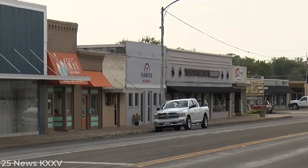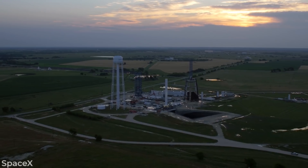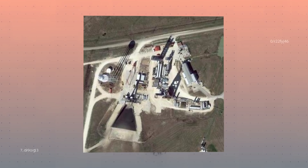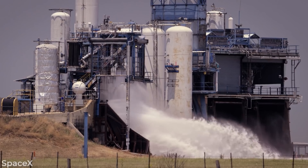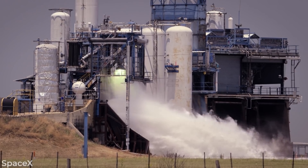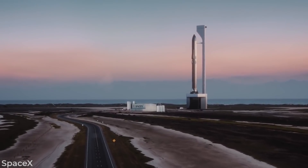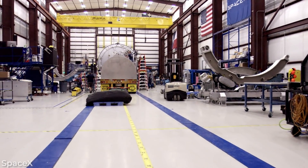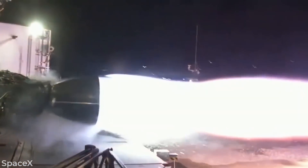Multiple times a week, their grounds will shake, their windows will rattle, and they will hear a soft rumbling in the distance. That's because McGregor is home to a rocket factory run by Elon Musk's SpaceX. This factory was established in the sleepy Texas town in 2003, and it has more than 500 employees working tirelessly on creating the rocket engines that will power SpaceX's mighty Starship — the vehicle that will quite possibly be the first to take humans to Mars. As you can imagine, the development of these rocket engines is paramount for the future of SpaceX and the future of all space travel, and you can bet they are going to be testing them often.